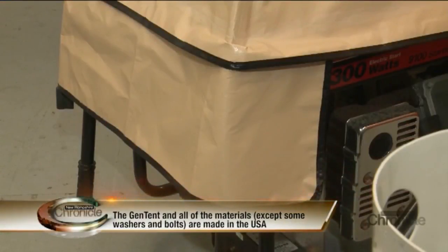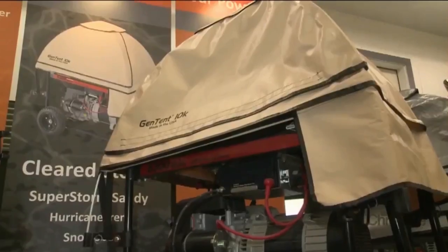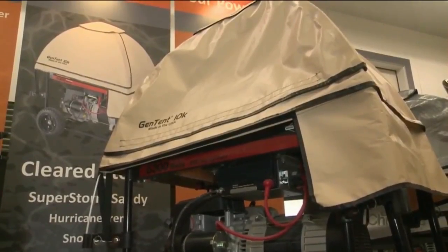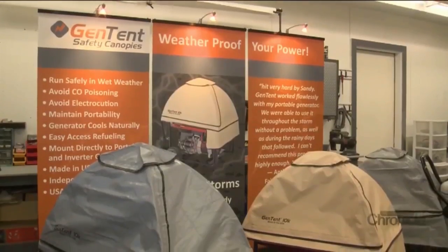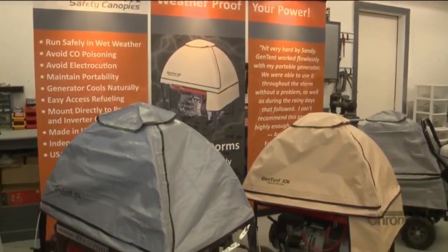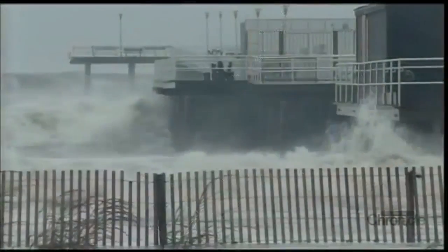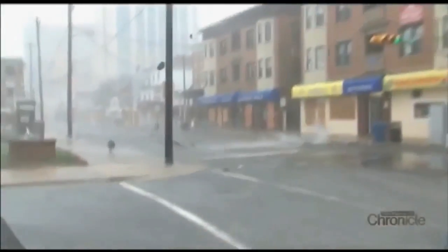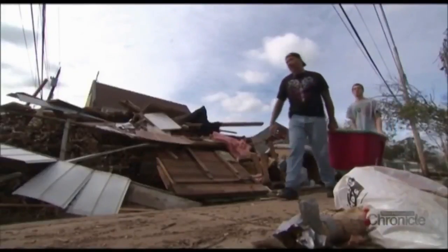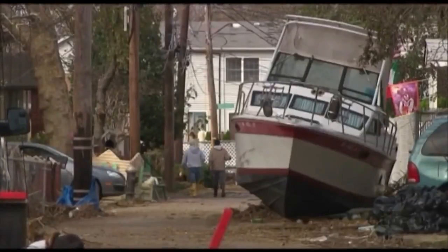The way that the Gen Tent is designed, it has attachment systems that can accommodate pretty much any size generator, any shape generator. Soon after the Gen Tent was rolled out, it was put to the ultimate test. March of 2012 was when the first Gen Tents went out the door, and really the key event was Superstorm Sandy. We shipped what I thought were three months of safety stock in three days before the storm hit.